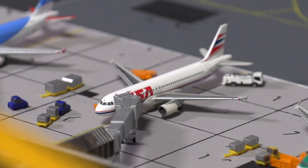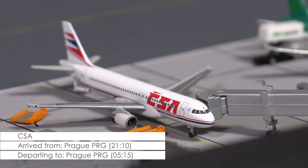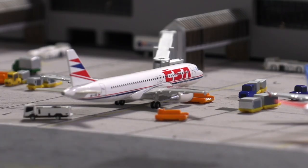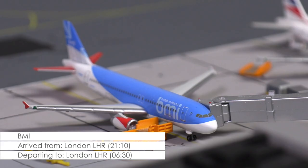Done for today is the A320 of JSA. The aircraft, which has come in from the Czech capital Prague, will be staying overnight and leave as one of the first aircraft tomorrow morning. Another overnighter is this A320 of BMI, scheduled to operate tomorrow's morning flight to Heathrow.